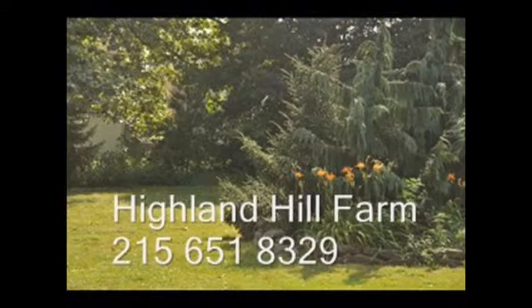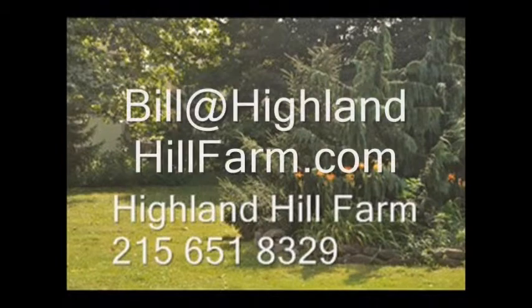We also allow hunters, so we have a hunter access program. For more information or help, call us at 215-651-8329 or email us at bill@HighlandHillFarm.com. Thank you.